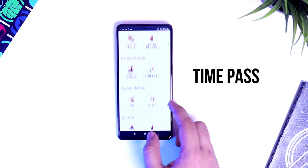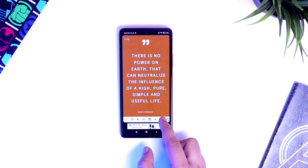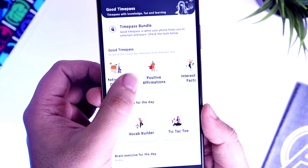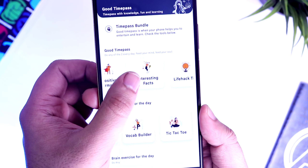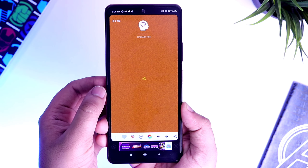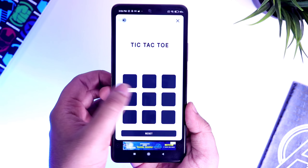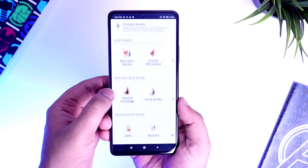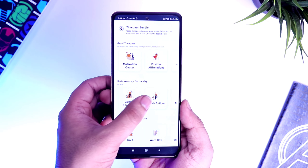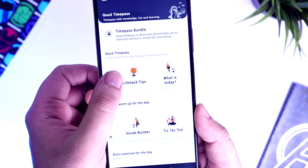First up we got an application called Time Pass. This app has a little bit of everything — from motivational quotes, interesting facts, life hacks, vocabulary building, deep breathing exercises, and it even has some casual games to pass your time. In short, it's an all-in-one app which comes really handy when you're looking to pass your time in a productive way. You can also learn and improve your English with games and play quizzes to develop your general knowledge.